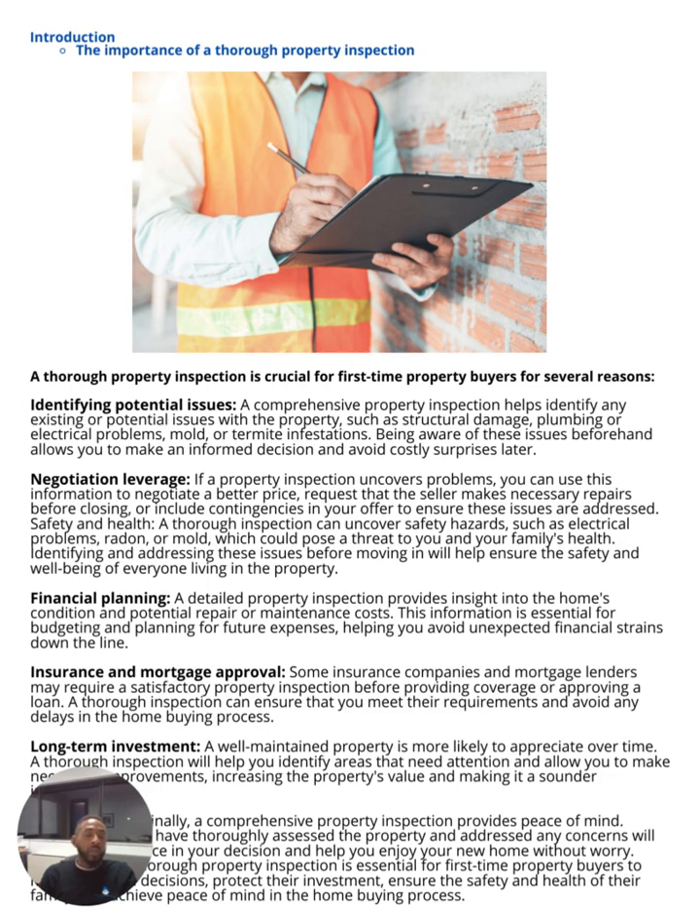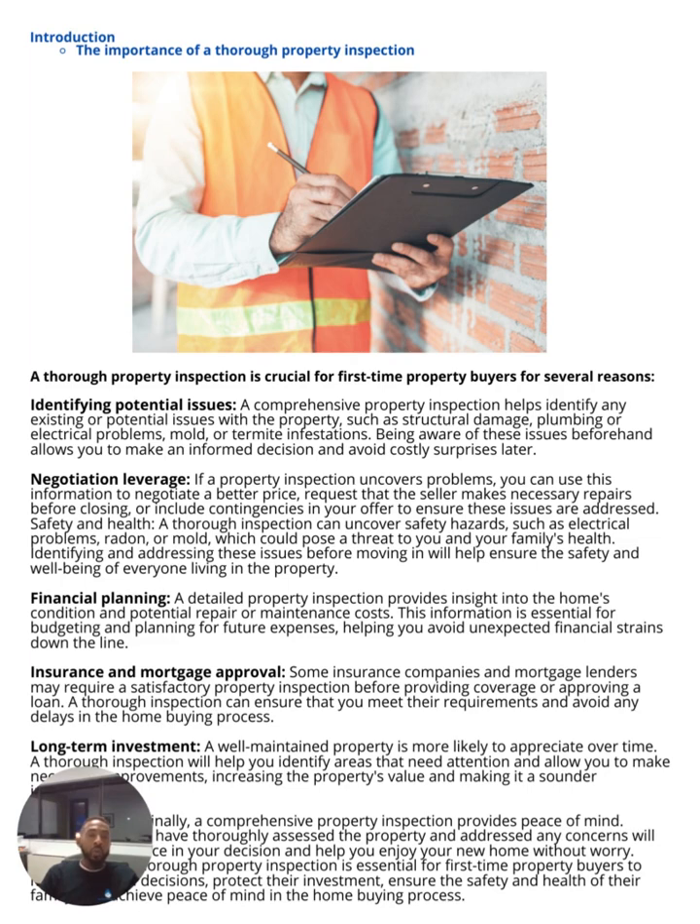You never want to skip an inspection — you want to make sure you can attain insurance and mortgage approval. If you're looking at the property as a long-term investment, a well-maintained property is more likely to appreciate over time. A thorough inspection helps you identify areas that need attention so you can make necessary improvements. You want to purchase a property that is well maintained, and if not, be aware of all the issues and negotiate that into the cost. A comprehensive property inspection gives you peace of mind.